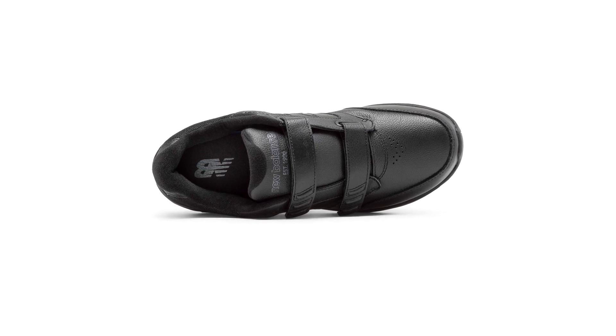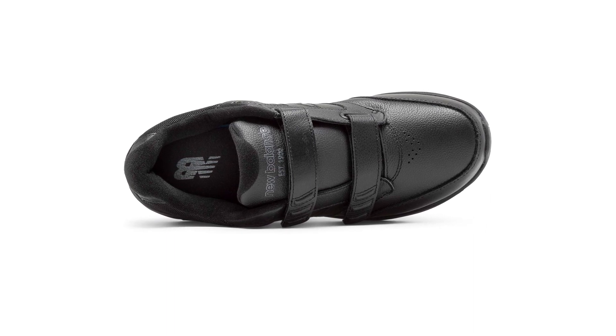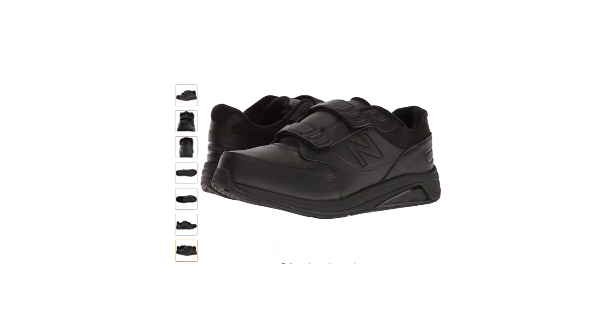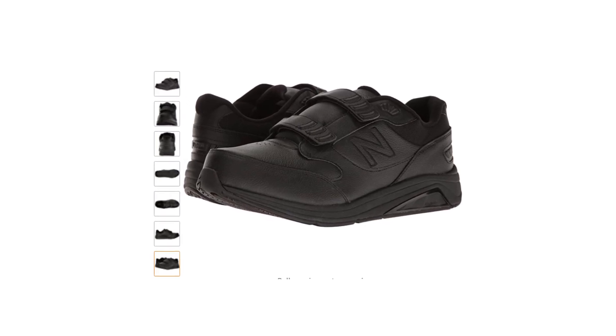For all-day comfort and stability, the New Balance 928 V3 Walking Shoe has a leather upper, absorbed midfoot cushioning, a seamless phantom liner, and odor-resistant treatment. It also has removable polyurethane footbeds for added comfort and a rubber outsole, which makes these shoes pretty unique, stylish, and adaptable for everyday use.